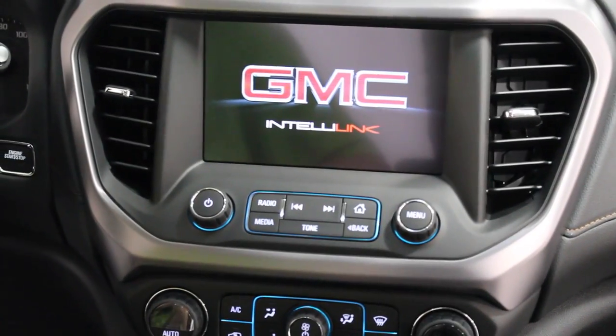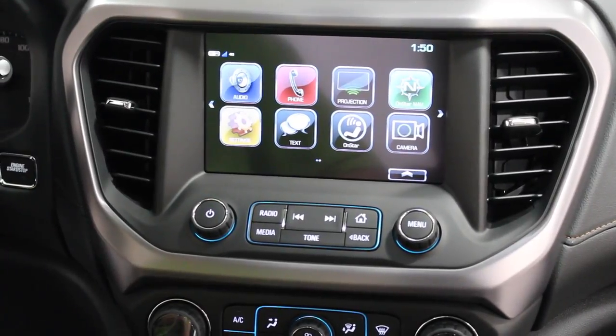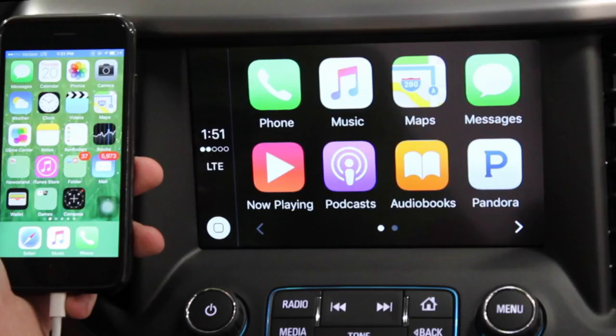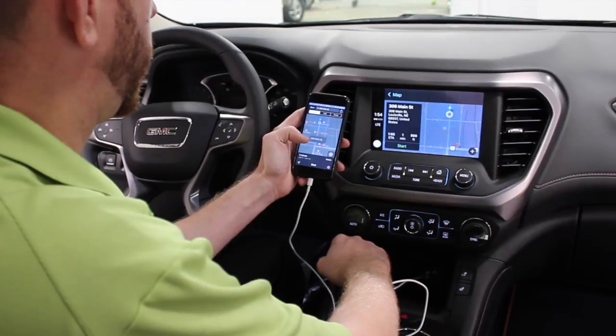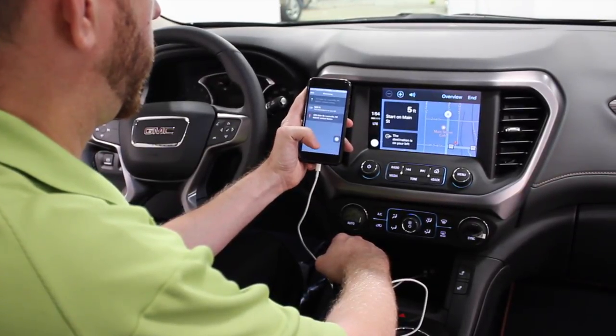The all-new 2017 GMC Acadia All-Terrain offers the latest technology and infotainment innovations that help you stay conveniently connected. Available 8-inch color touch radio with IntelliLink, Apple CarPlay and Android Auto, up to 5 USB ports, and available navigation.